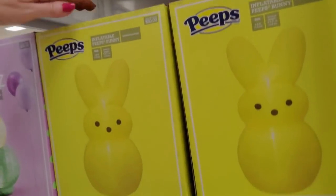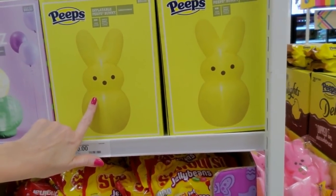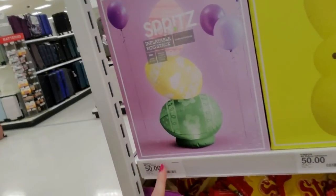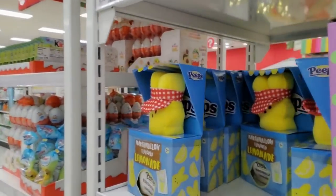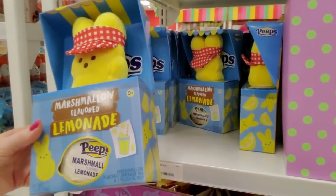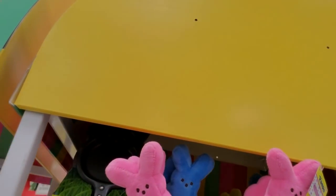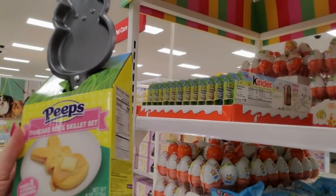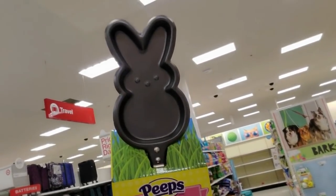It's an inflatable Peeps bunny - he's four feet tall. It's a big inflatable that looks like a Peep - I love it. It's $50 though. Or you can get an inflatable egg stack for $50. We have a Peep manning the lemonade stand with marshmallow-flavored lemonade mix. You can get a Peeps headband, a pancake mix, and a skillet - you get a little skillet and it looks like a Peep. You can have little Peeps pancakes - this makes six buttermilk pancakes and you can make your little Peeps peep cakes.